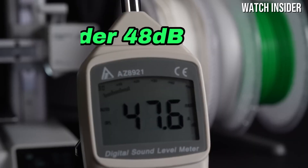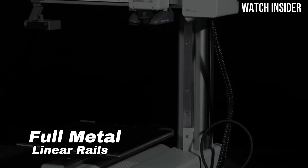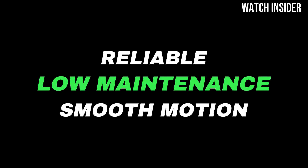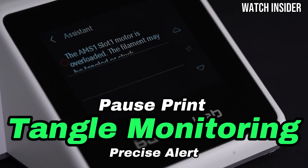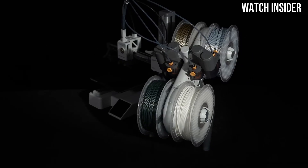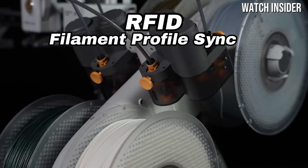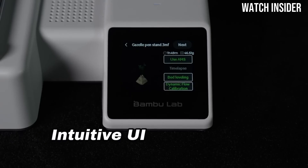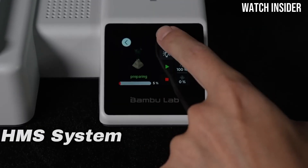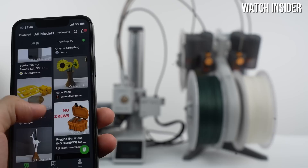One of the standout features of the A1 Mini is its print quality. With a maximum resolution of 0.1mm, it produces detailed and accurate prints that rival those from much more expensive machines. Whether you're creating intricate models or functional prototypes, this printer delivers impressive results. The vibrant color options and materials compatibility further enhance its versatility, allowing you to experiment with different filaments to achieve your desired finish. Speed is another area where the A1 Mini shines — it boasts a fast printing speed without sacrificing quality, making it an efficient choice for those who want to get their projects done quickly. The printer's automatic bed leveling feature ensures that you spend less time troubleshooting and more time creating.